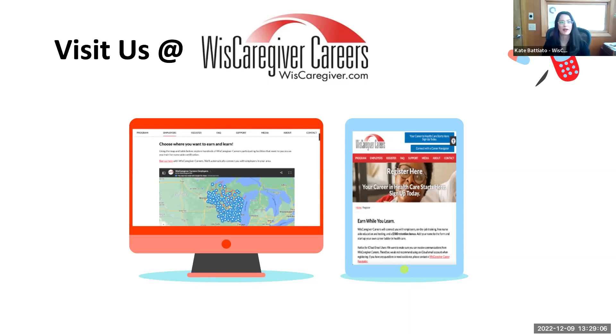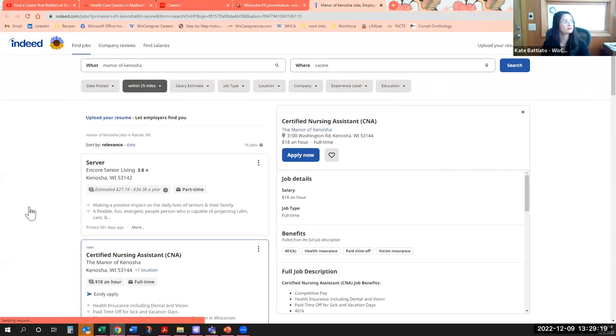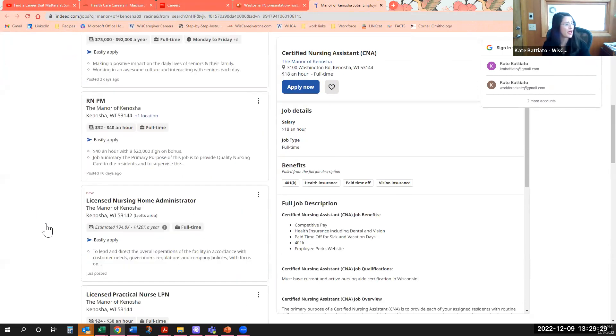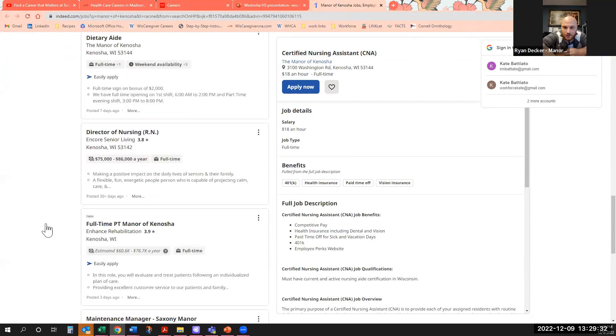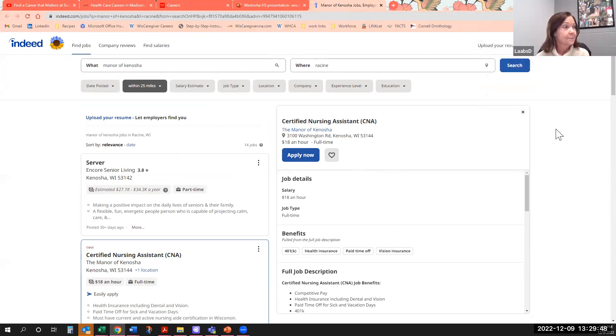I'll pull up the job posting so everybody can get a sense of what it looks like and how to apply. The posting is on Indeed — I've put the link in the chat and will make sure to get that to you. If anybody's interested, they just click 'Apply Now' right on the posting — seems easy enough.